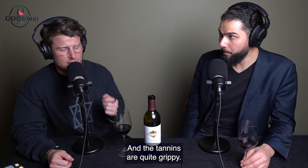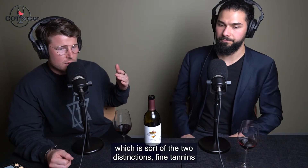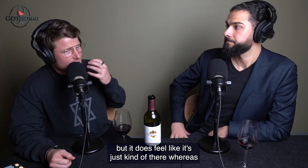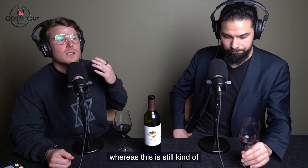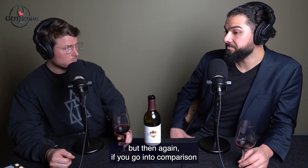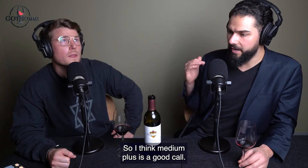Moving on to tannins — the tannins are quite grippy. I use two distinctions: fine tannins, which give a nice coat of the mouth, versus grippy tannins, which feel like they're just grabbing a little bit. Whereas tannins on a fine wine come and then pass, this is still kind of dragging my gums a little bit. Tannins, I would say, are medium plus. On first impression I thought quite high, but compared to Barolo, Sangiovese, or even some Shiraz, it's not that high. Medium plus is a good call.